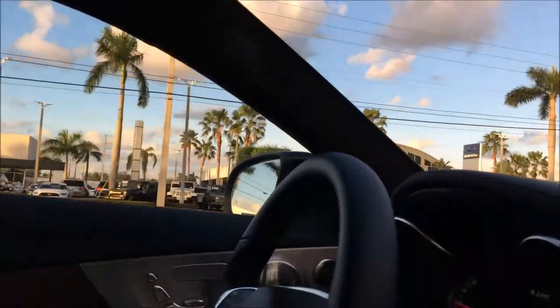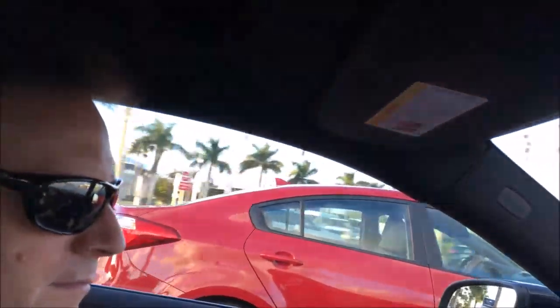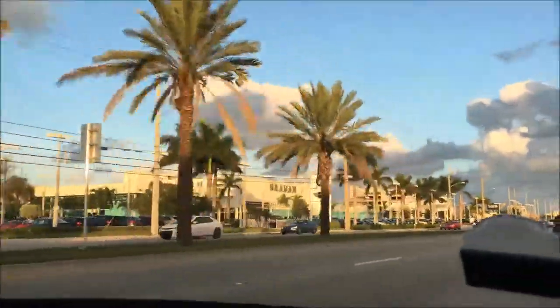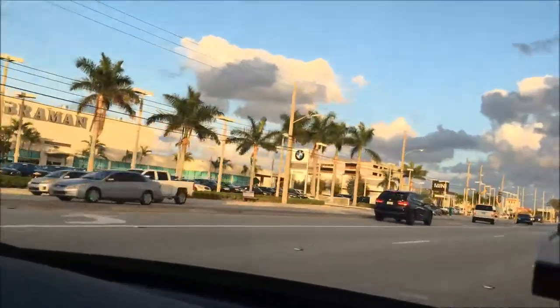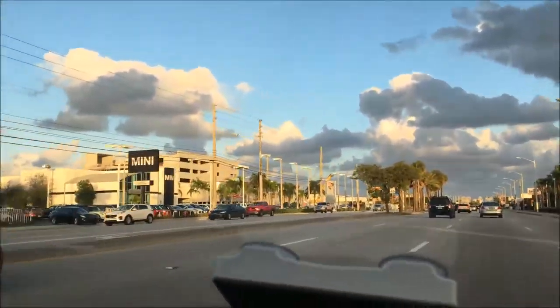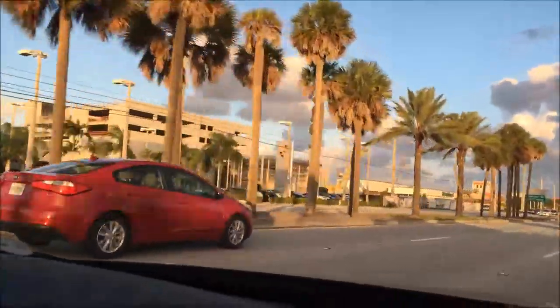Those are actually Maseratis. Ferrari Palm Beach. Apparently Donald Trump has a house here or something. It's Schumacher, Buick and GMC. Subaru. We got all these dealerships here. Volkswagen, Volvo. I know you guys can't really see it, but my dad's head is kind of in the way. BMW, which our uncle is at. BMW and Mini Cooper.